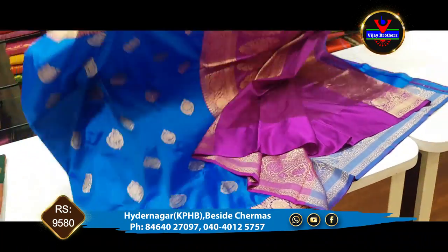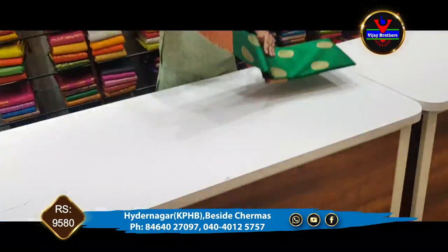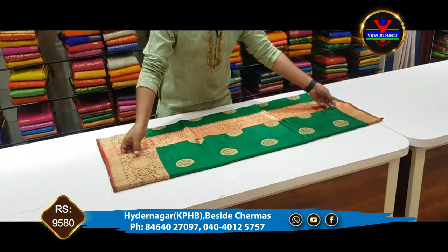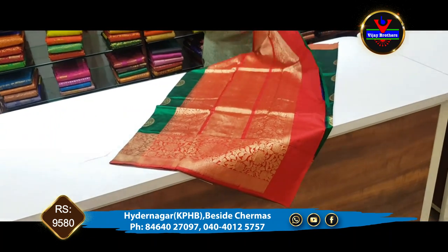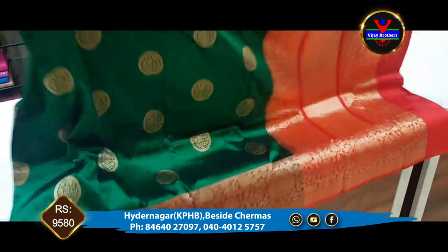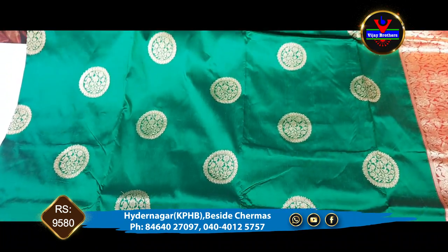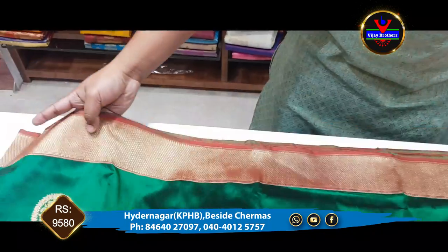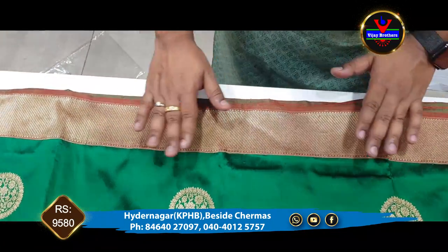We have 9,580 rupees for this design. Next, we have a bottle green color and a red color combination. We have a minimum of 25 days for this design — it is a complete handloom variety. We have a green color combination, a white border, a red color, and a copper jerry. We also have a black border style.